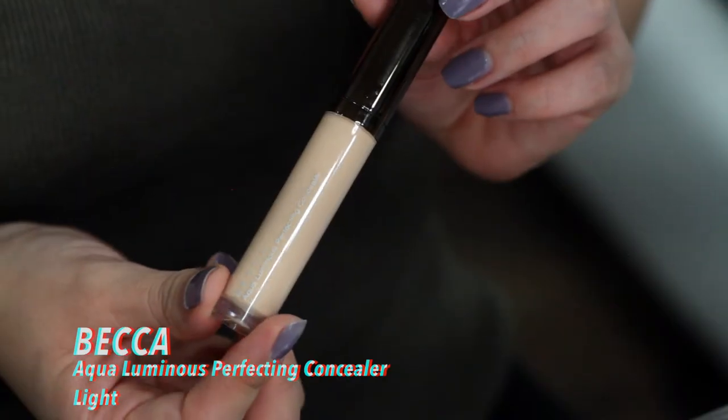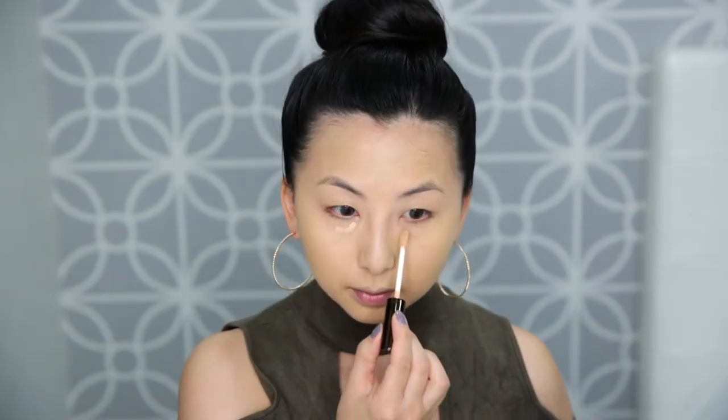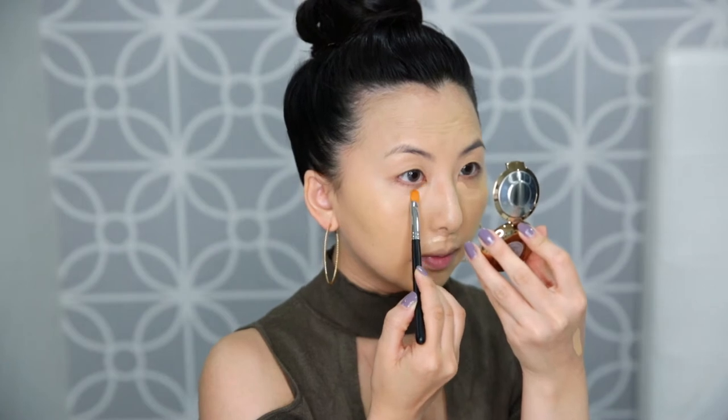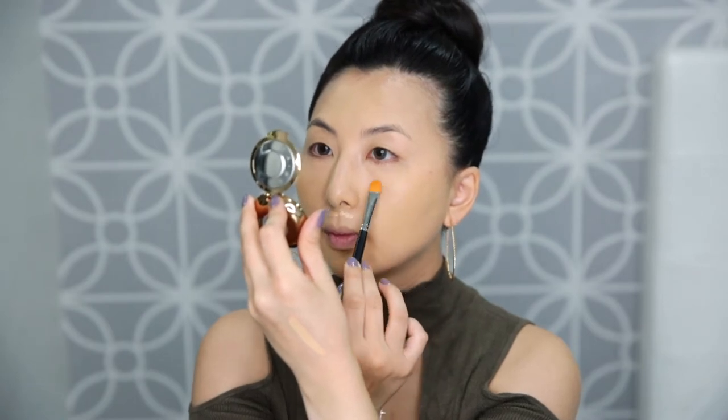Let's go in with one more layer — you can do only one layer if you want, but this is a more glammed-out, very dark look so I'm doing two. Follow that with concealer: we're going to use the Becca Aqua Luminous Perfecting Concealer in the color Light. I don't really like using a lot of concealer because I have dry skin, and too many layers causes creasing underneath my eyes. I keep the layers light and thin in those areas, then blend with a sponge.